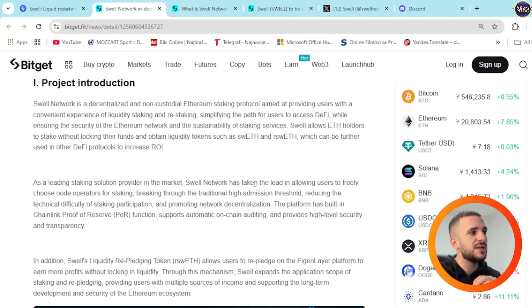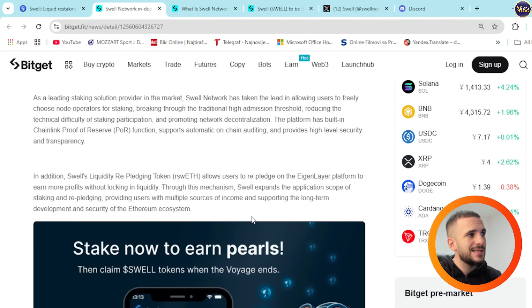Swell allows ETH holders to stake without locking their funds and obtain liquidity tokens such as swETH and rswETH, which can be further used in other DeFi protocols to increase ROI. As a leading staking solution provider in the market, Swell Network has taken the lead in allowing users to freely choose node operators for staking, breaking through the traditional high admission threshold, reducing the technical difficulty of staking participation, and promoting network decentralization. The platform has built-in Chainlink proof of reserve function.